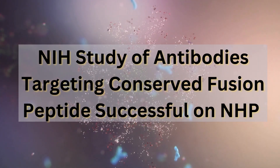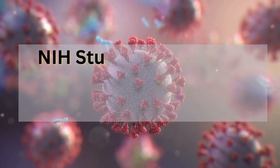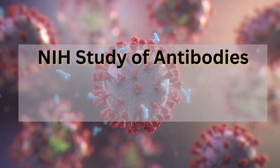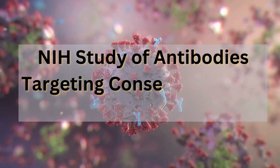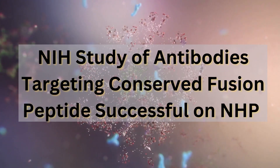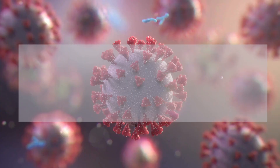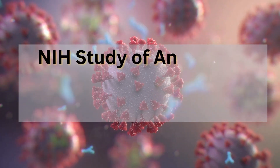What does significant protection actually mean? In some of the groups that received the antibodies, there were zero infections — zero. They tested these antibodies in monkeys since we can't test them in humans ethically.